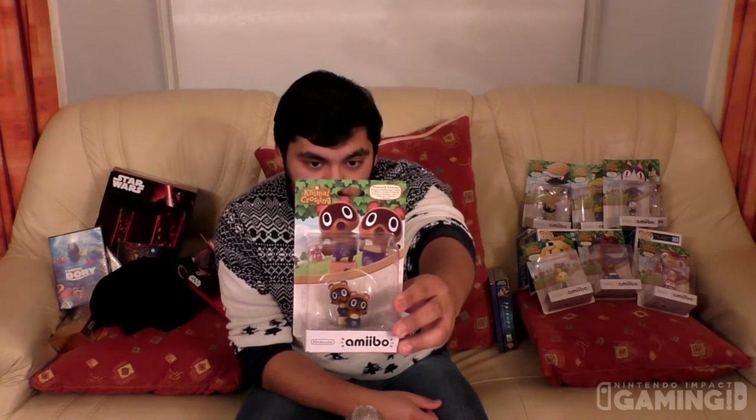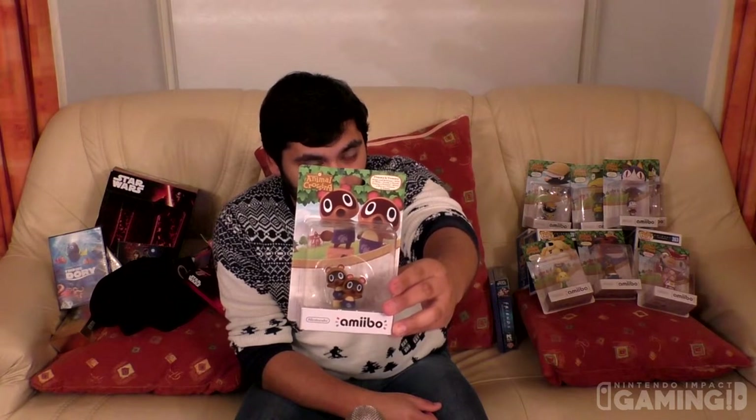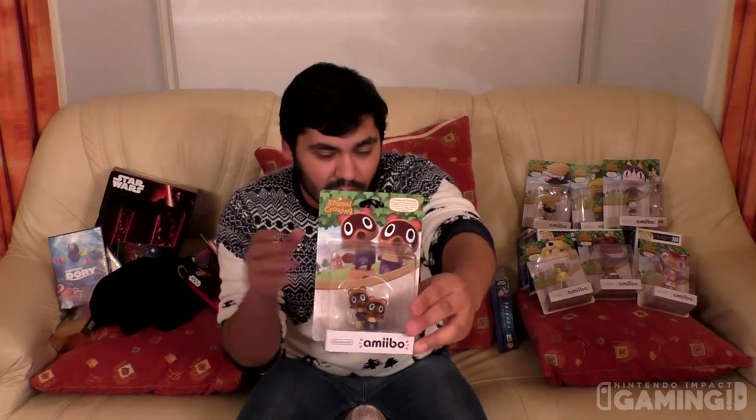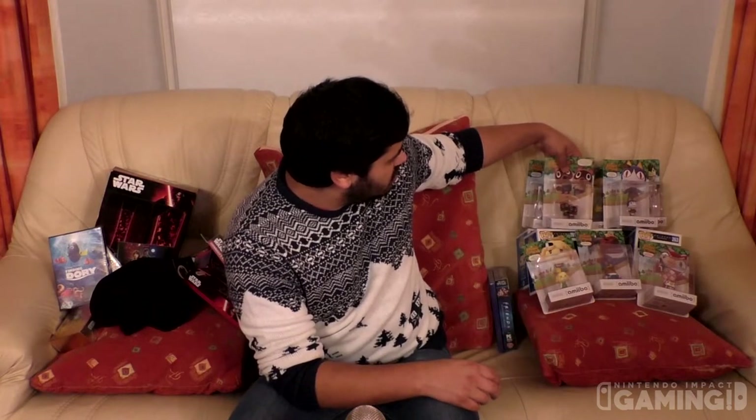Now we have the Timmy and Tommy Amiibo for the Animal Crossing series. You can use these in Amiibo Festival and Happy Home Designer, and also in New Leaf. I won't be doing individual unboxings of these, but I will be doing the entire Animal Crossing collection as a showcase, which I'm pretty excited about. I just think the Animal Crossing figures are absolutely beautiful to look at.